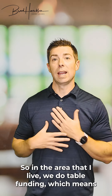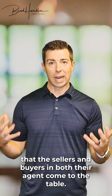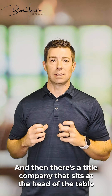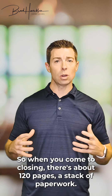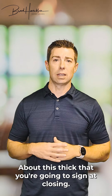In the area that I live, we do table funding, which means that the sellers and the buyers and both their agents come to the table. There's a title company that sits at the head of the table and they help execute all the documents and notarize your signature. When you come to closing, there's about 120 pages — a stack of paperwork about this thick — that you're going to sign.